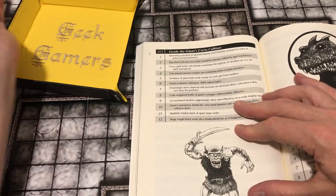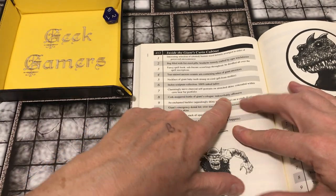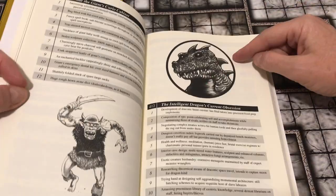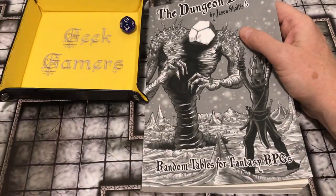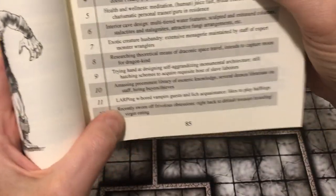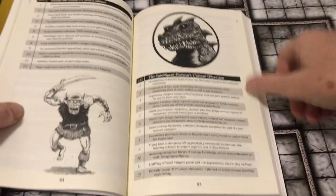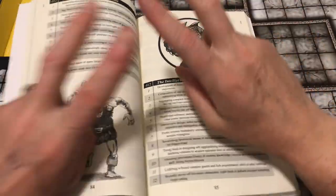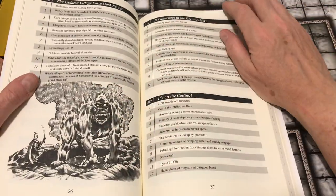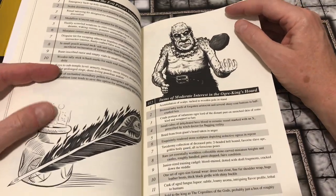Inside the giant's curio cabinet: a cork-stoppered bottle of giant's cologne — indescribably offensive. The intelligent dragon's current obsession: LARPing with bored vampire guests and a lich acquaintance. Likes to play halflings. I mean, that's just funny. Would it be useful in something? I don't know, but it brings a smile, and I think it's some good RPG humor.